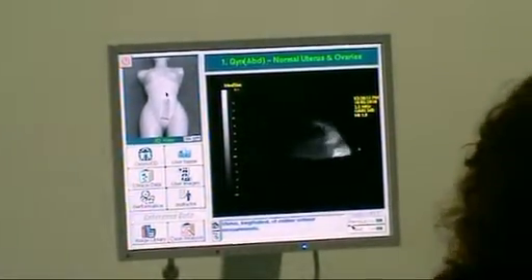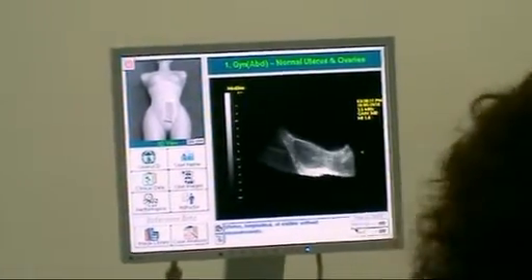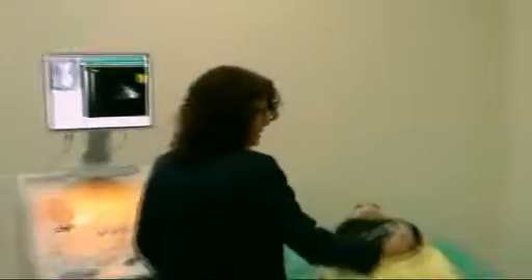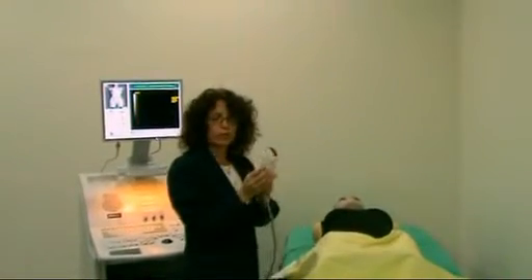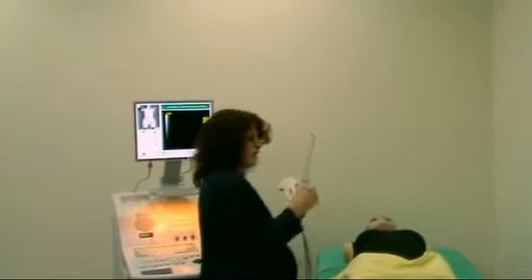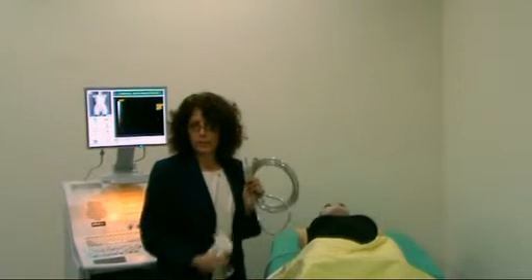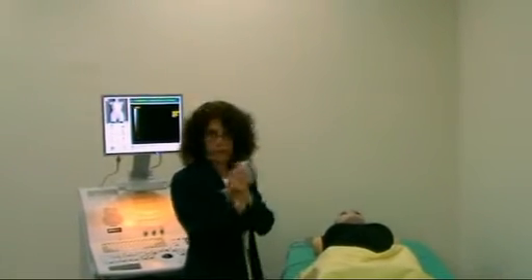I'd next like to show you the demonstration on the system. The transducer is a mock ultrasound probe and has a sensor within the top of it — it's a 3.5 megahertz probe. We also offer a 5.0 transvaginal ultrasound probe and a 7.5 linear ultrasound probe. The system helps guide you on how to hold the ultrasound transducer.